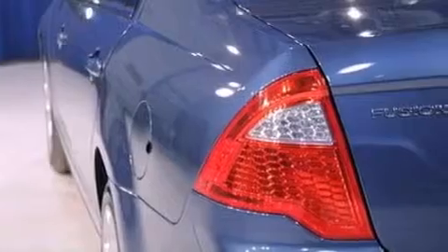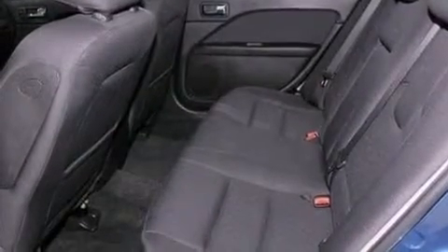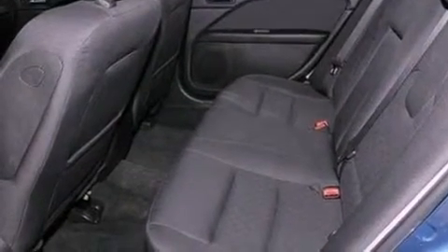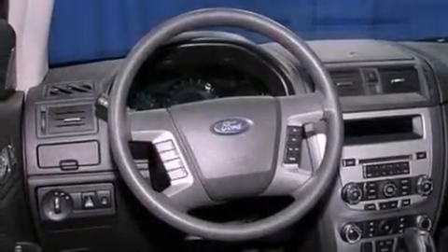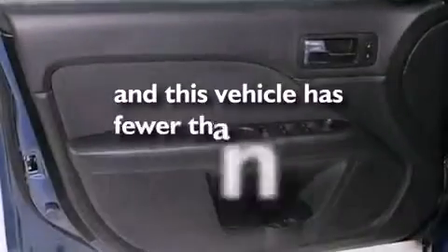The following features are also included: air conditioning, cruise control, full-power accessories, a six-speaker audio system, a four-wheel independent suspension, 17-inch wheels, a security system, an anti-lock braking system, front and rear reading lights, and this vehicle has less than 47,000 miles.